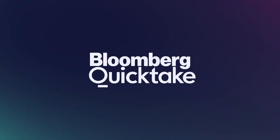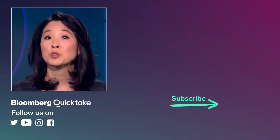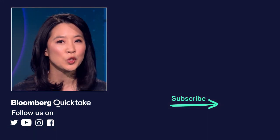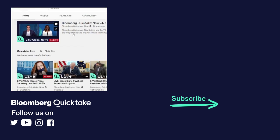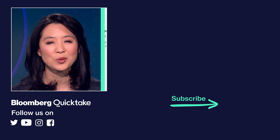Thanks for watching Bloomberg Quick Take Now. Subscribe to our channel to see the biggest stories the moment they happen from around the world, and tune in to our 24-7 live stream for global news coverage, interviews, deep dives, shows, and documentaries on the stories you care about.